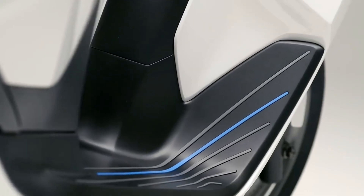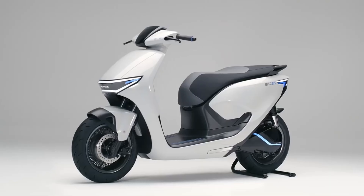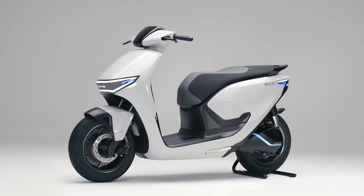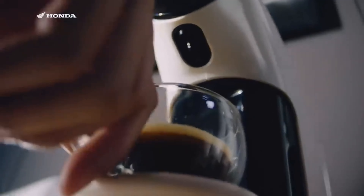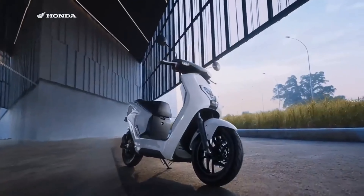Hello everyone, welcome back to the channel. In this video I will discuss about the EV model that is going to launch soon — the all new Honda Activa Electric. I will clear all the doubts from the pricing and the launching date of this model. So let's start the video.